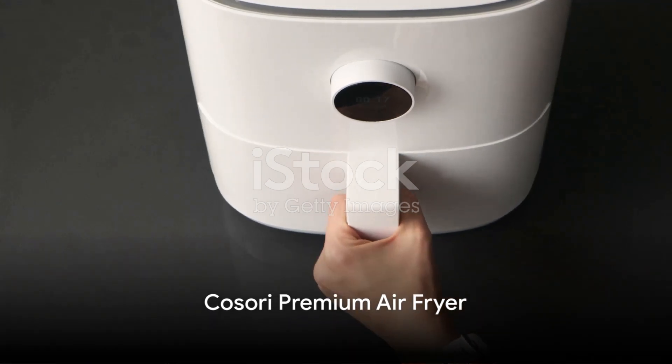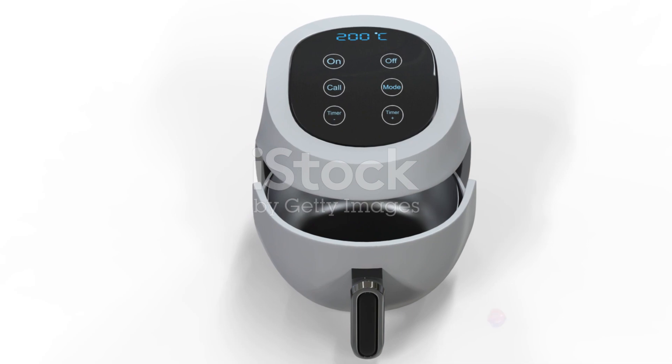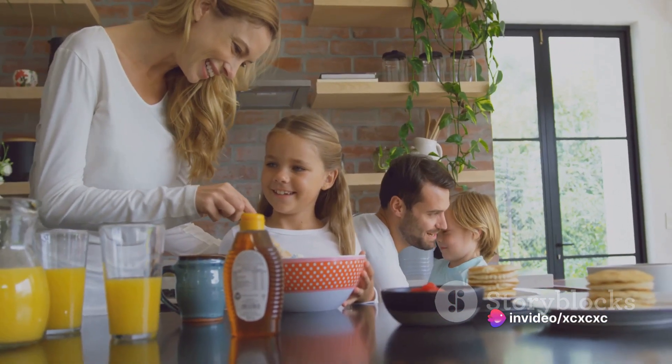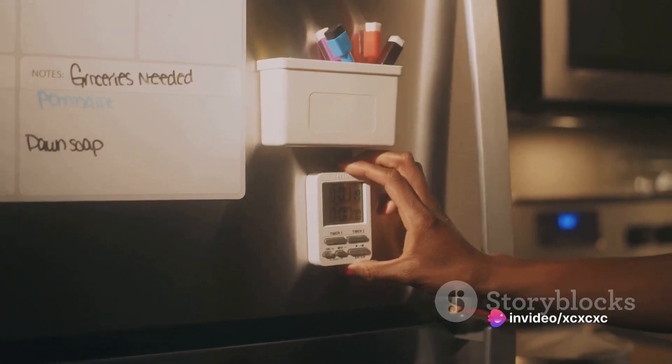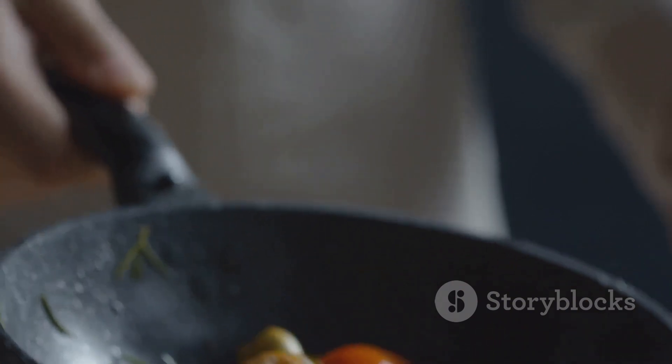Our fourth contender is the Kizori Premium Air Fryer. This is a high-capacity air fryer, boasting a 5.8-quart basket. It's perfect for larger families or those who like to meal prep. It offers 11 preset cooking modes and a shake reminder function, ensuring your food is cooked evenly.